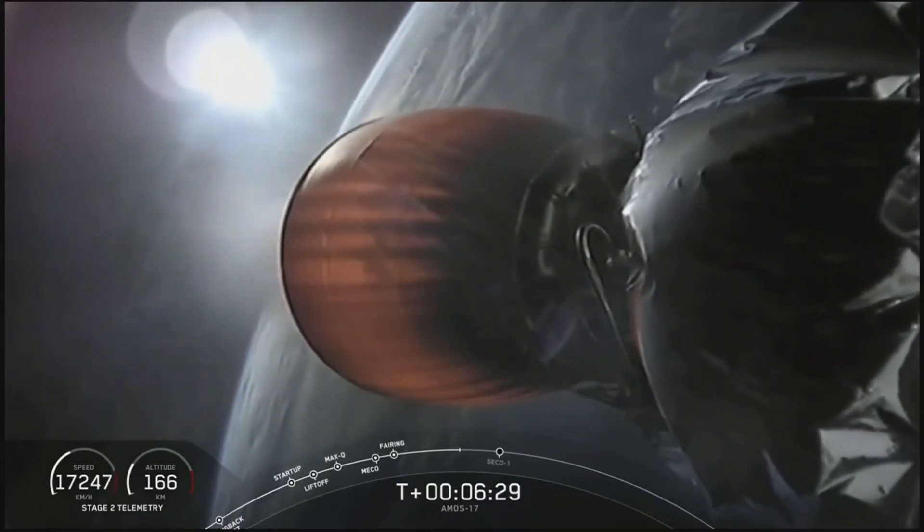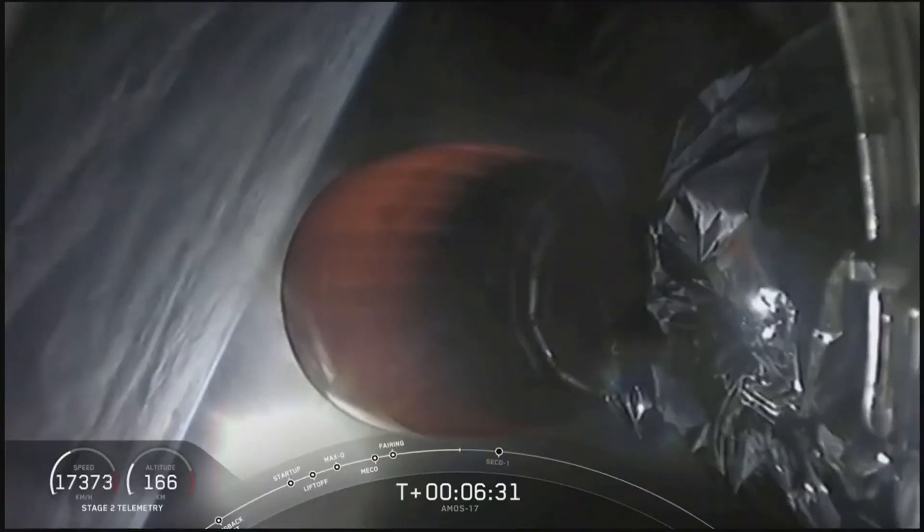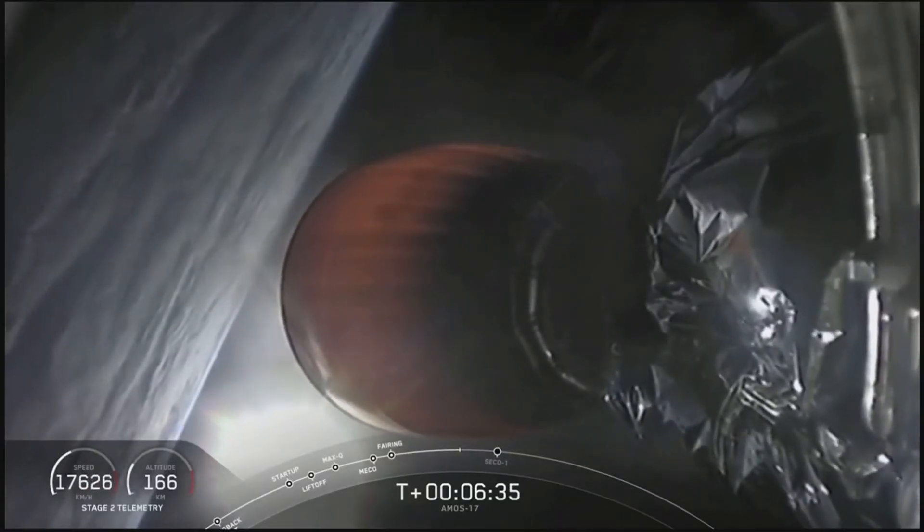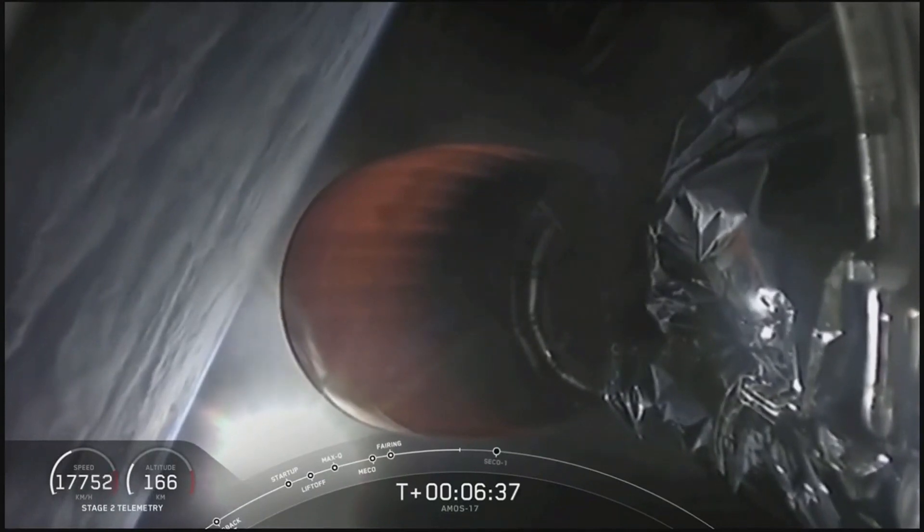The next major event that we are approaching at about the eight minute and nine second mark will be the first of two second engine cutoffs, or SECO-1.